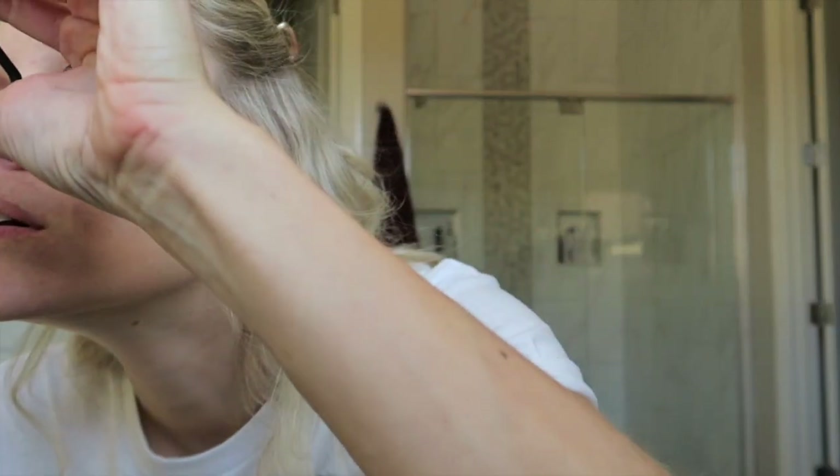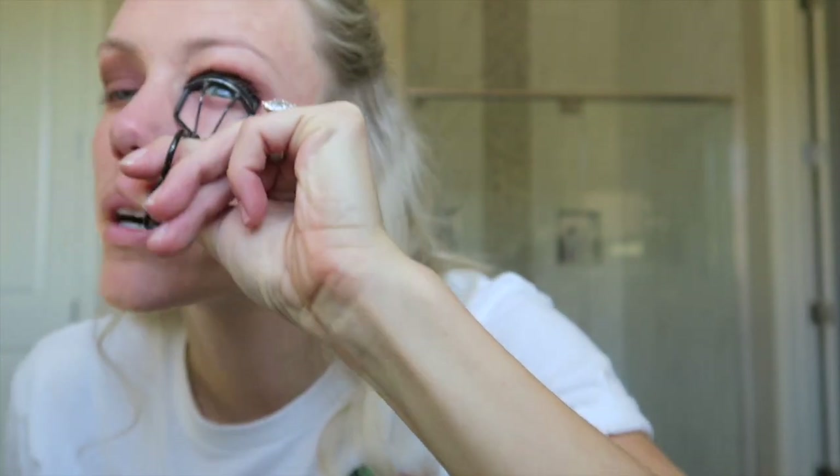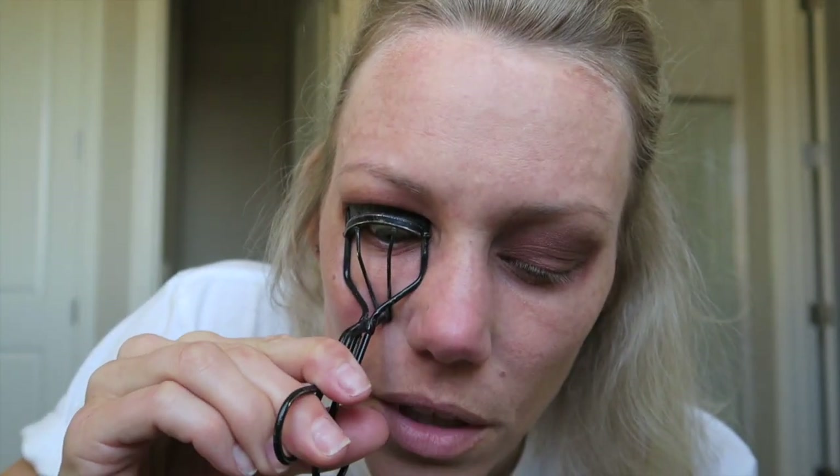Then I curl my eyelashes. I for some reason always do this after I do my eyeshadow — maybe because I can admire my work. This is a MAC eyelash curler. I was wondering why this was so great — it is a MAC one. Highly recommend. I have super long eyelashes and you cannot tell until I put mascara on them, but they're really long.